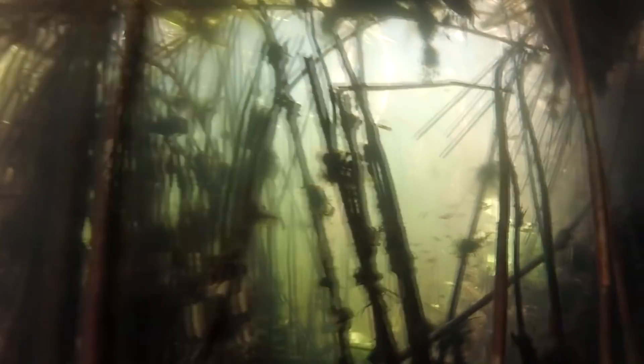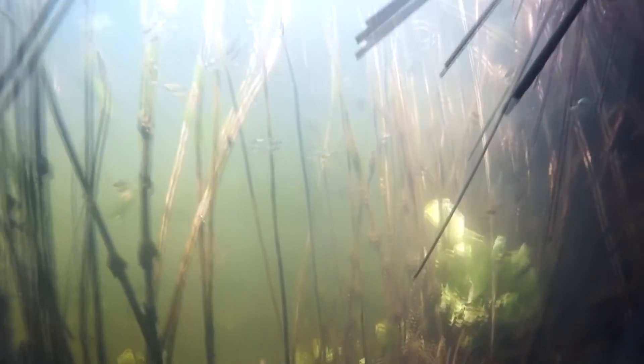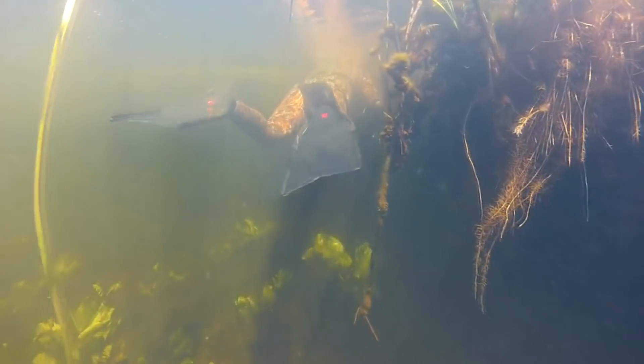Here are the first signs of the presence of catfish — turbidity in the water indicating that a catfish has recently moved through here. In such conditions there is another danger for the diver: such turbidity can be left not only by a fish, but also by a competing or partner diver nearby. Accidents have already occurred in exactly these kinds of situations, so you must be extremely attentive and careful.